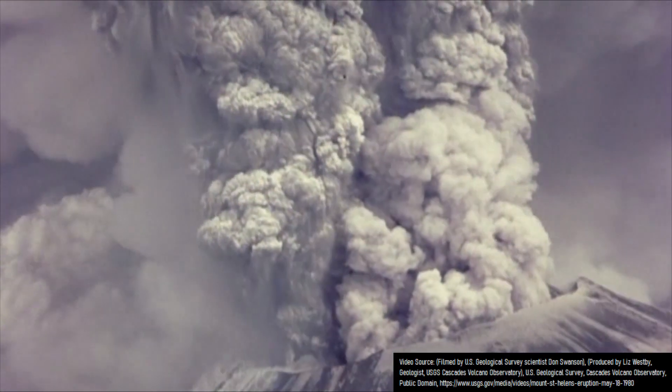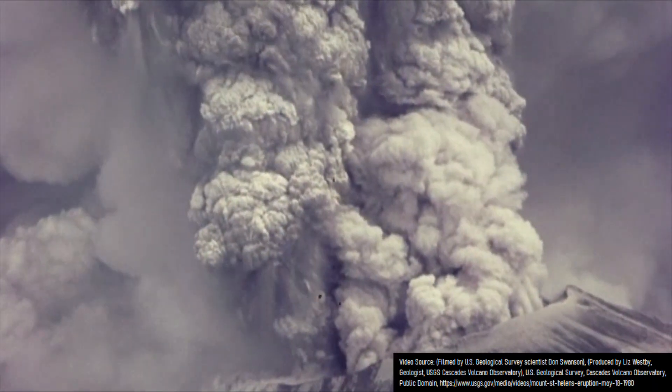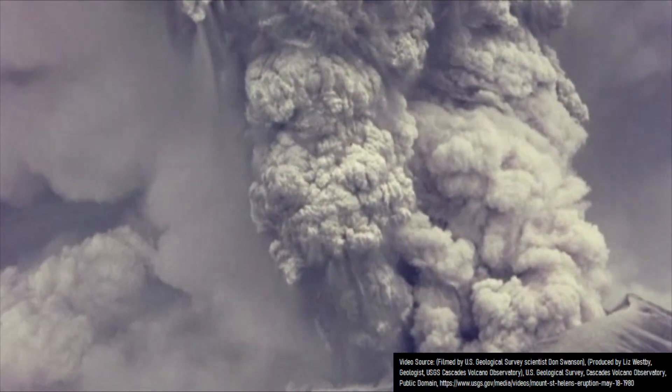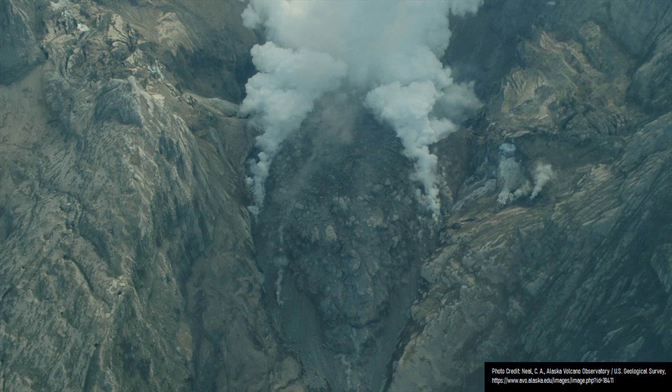However, when an eruption has a higher silica content, like seen at most stratovolcanoes or volcanoes in general which erupt andesite or more viscous varieties of lava, a different type of lava flow is often created. Known as blocky lava, this variety of lava flow when cooled tends to form an assortment of many several-foot-wide blocks of material which are somewhat rough, but have a slightly smoother appearance than aa lava flows.